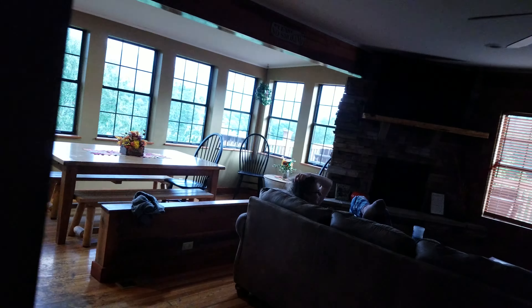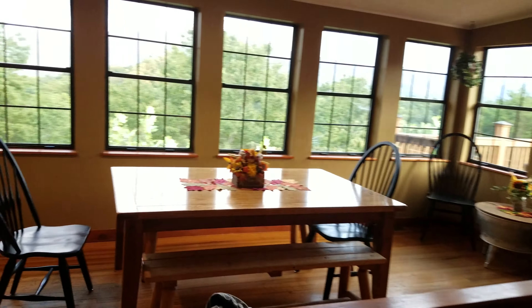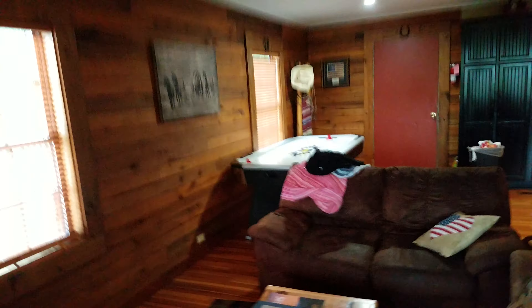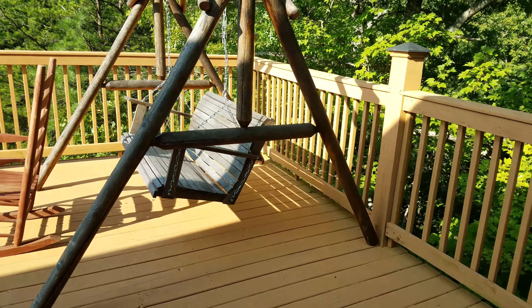The next video I do on this will probably be outside — maybe day, maybe night, who knows. And then maybe a video downstairs. Who knows what all I'll do. Well, that's part one — see you next time. Okay, part two. This is the outside.